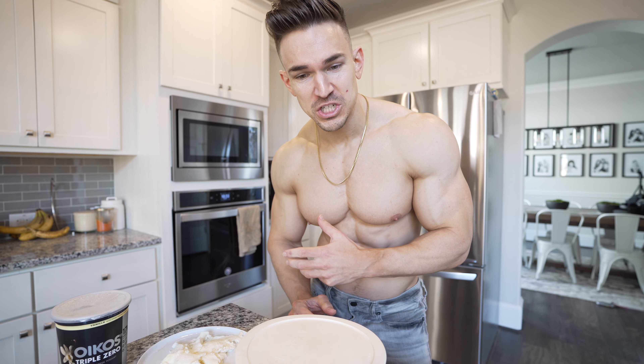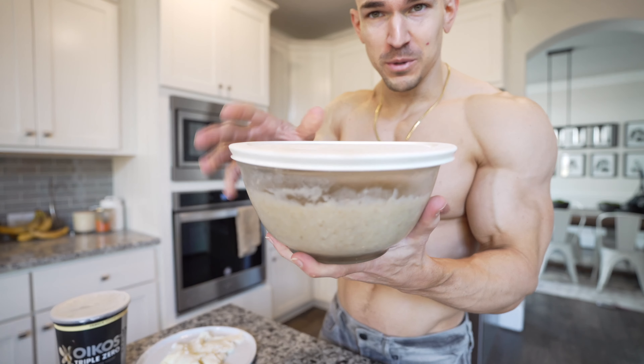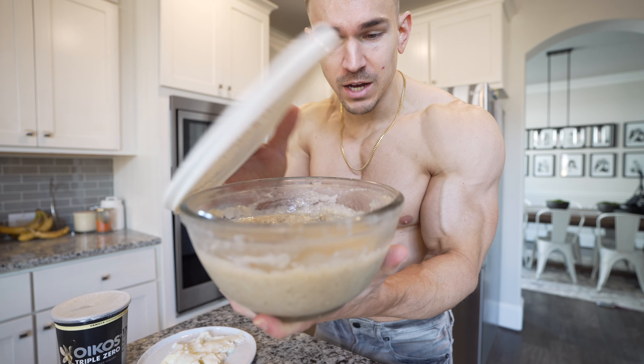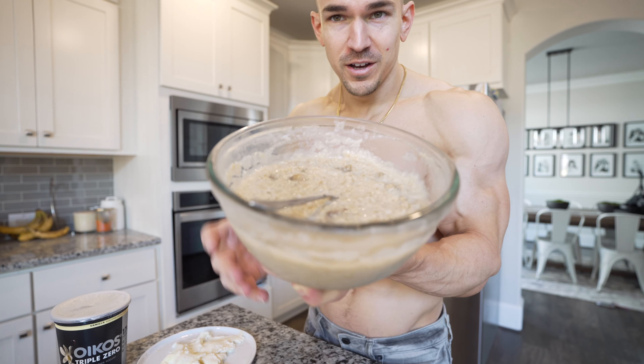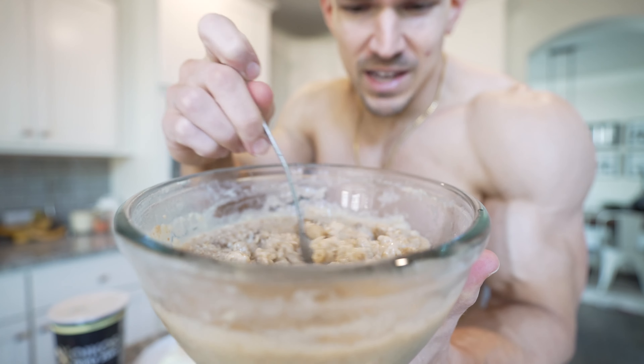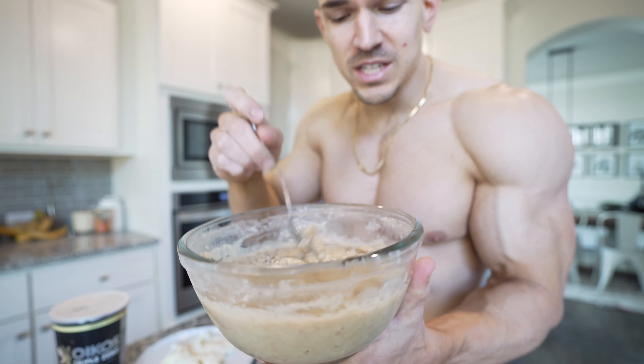I had maybe half a cup of black coffee this morning, so I'm only going to take one Hydroxy Cut Elite by MuscleTech. The reason I wouldn't take two is because I already had that half cup of coffee, and taking the full dose would just be way too much caffeine. This is going to help give me the energy I need to get this cardio session done.